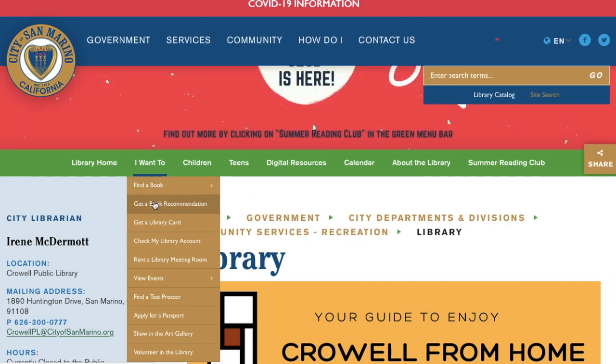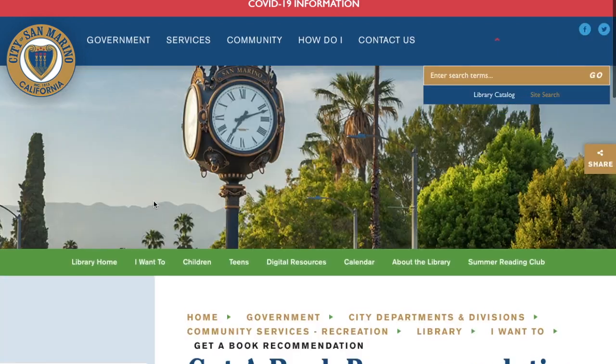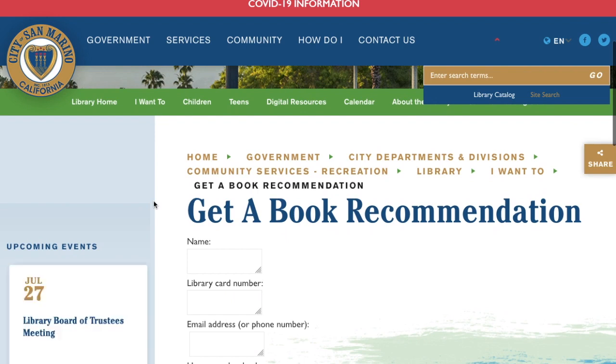There's a new tab on our website called Get a Book Recommendation. Click on it and you'll go to this page.